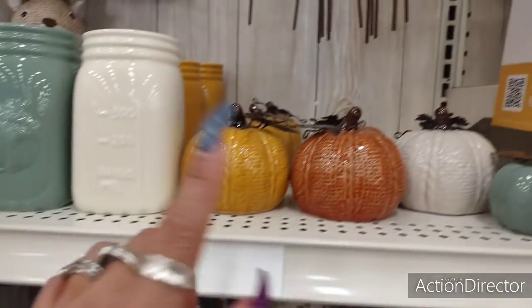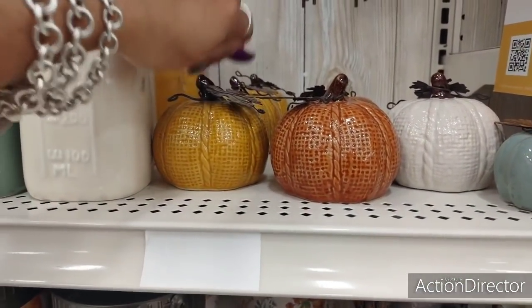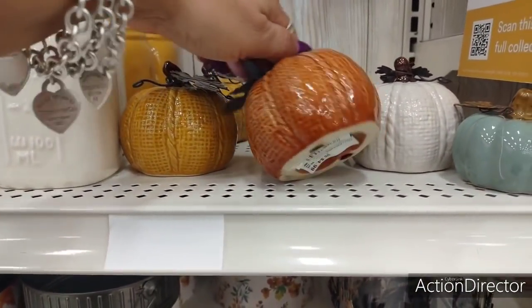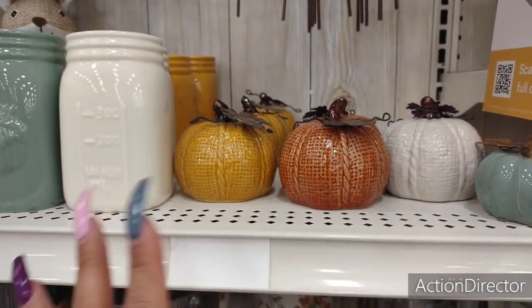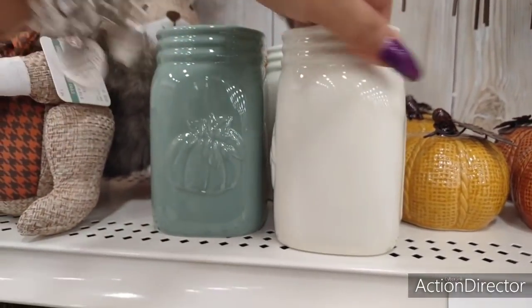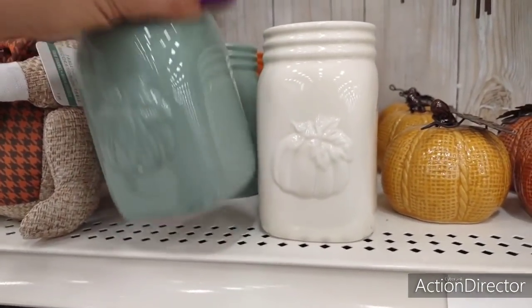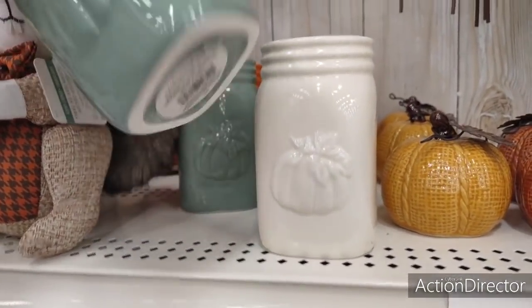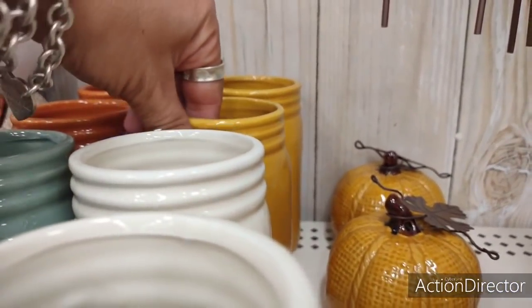You also have these burlap pumpkins, $12.99 — you have the tan, the green, the orange. We also have these galvanized buckets — there are some for $6.99, these circular ones are $11.99, and the little one is $9.99. The sweater pumpkins, which we can get at the 99 cent store, and I'm sure Dollar General will be coming out with them and Family Dollar — these are $4.99. With the 30% off they might be the same price, so can't really complain.